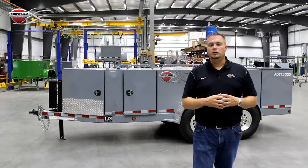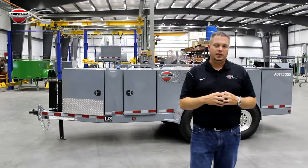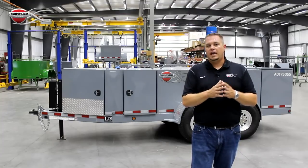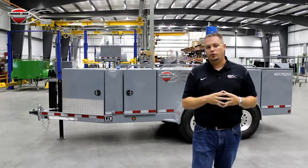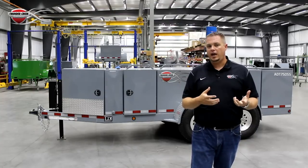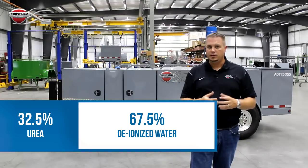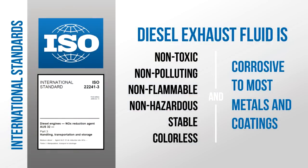One of the technologies they've used to accomplish this reduction in emissions is called SCR, or selective catalytic reduction. That technology uses a fluid ejected into the exhaust system called DEF. DEF is 32.5% highly pure synthetic urea nitrogen and 67.5% deionized water. It's non-toxic, non-hazardous, non-flammable, but because it's nitrogen based it is corrosive, so the way we handle it we do need to be careful.